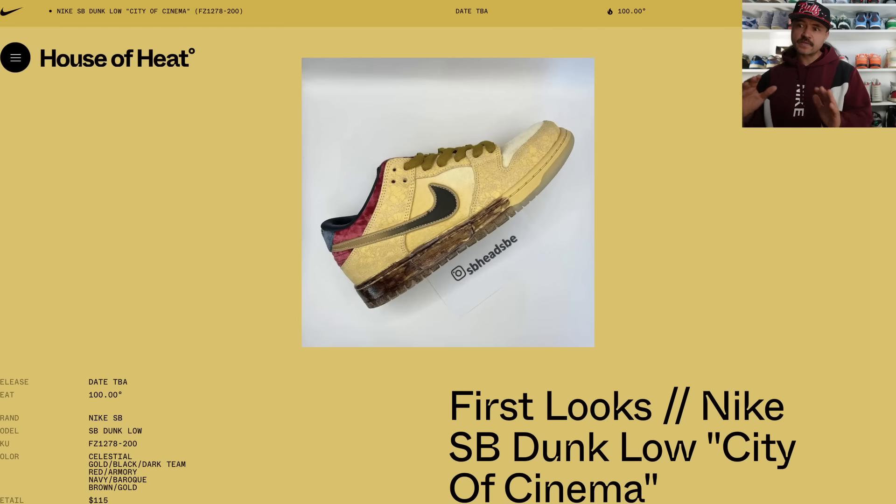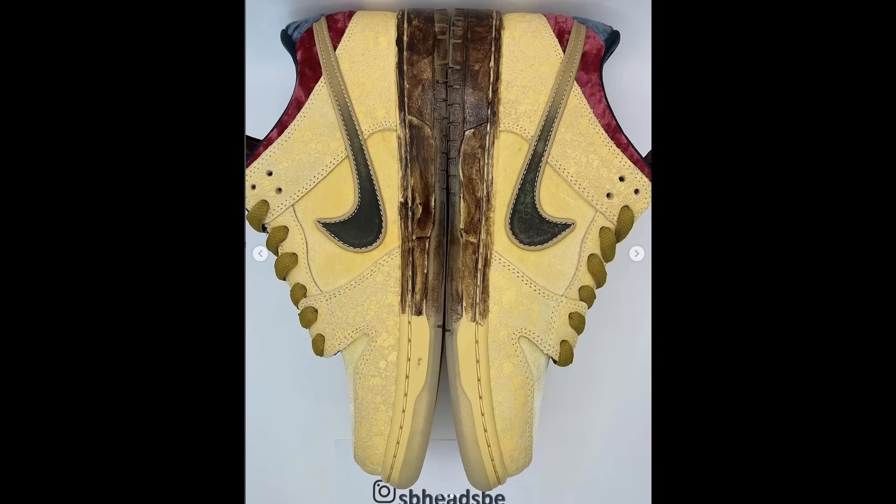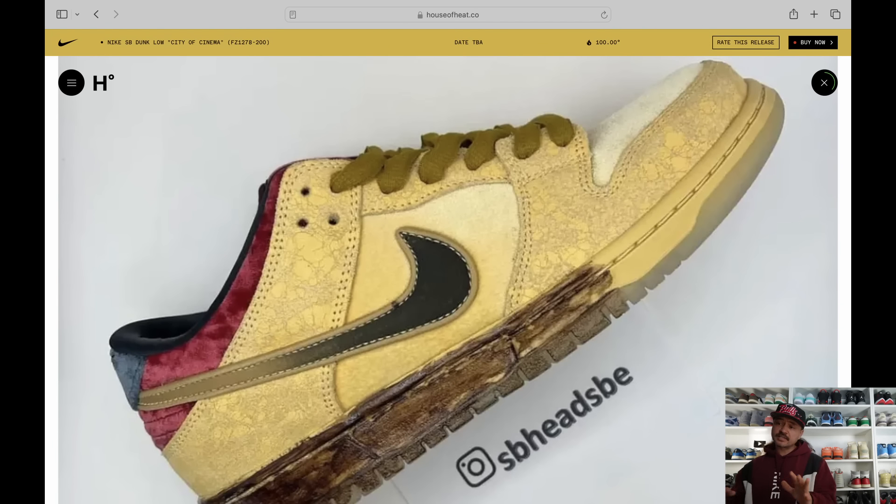We've had some fresh looks at a brand new SB Dunk Low being called the City of Cinema, which could likely be coming out in the summertime, although there are no firm release dates. It takes its inspiration from the rich cinematic history of Paris — I believe it was the Lumière brothers who first brought a feature film to light in Paris back in the 19th century. These have a really nice golden colorway on the upper supposed to be reminiscent of the grandeur of a film premiere, with peel tabs constructed from sumptuous velvet. In bad images these almost look like yellow lobsters that have gone under a car and corroded and oxidized — but in the higher-res images they actually look really nice.